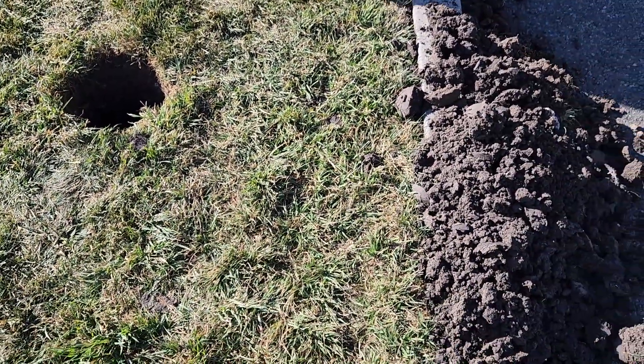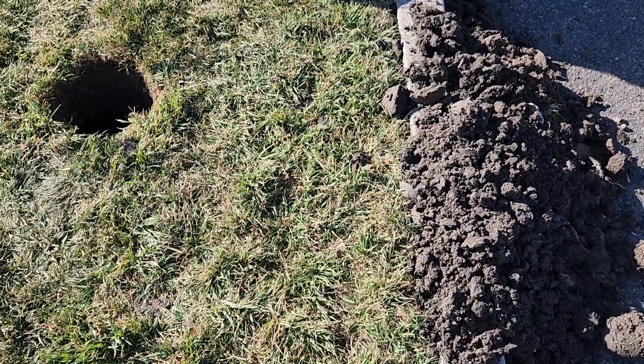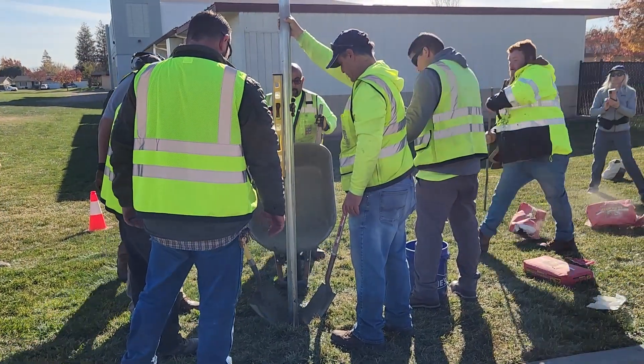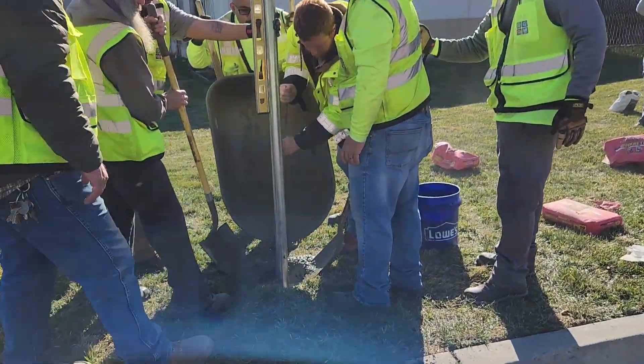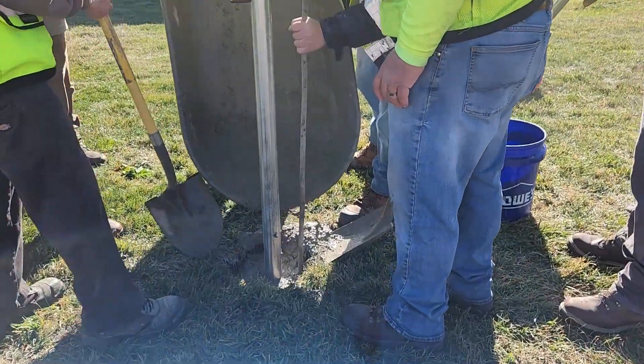At Dublin Unified, perches are installed into the ground. Installation in the ground requires a hole 3 feet deep by 6 inches in diameter that's filled with ready-mixed concrete.